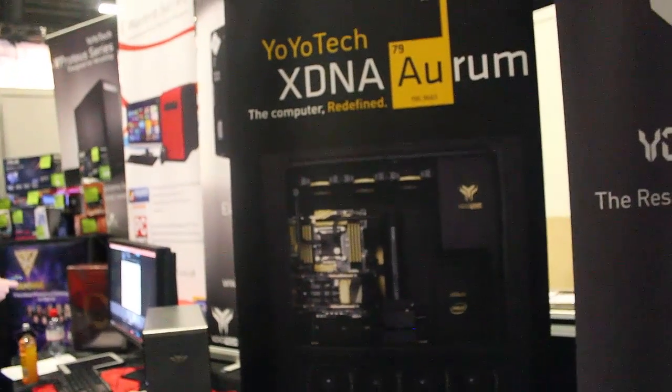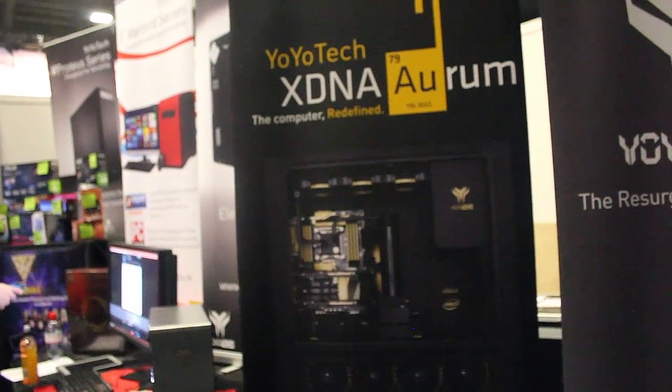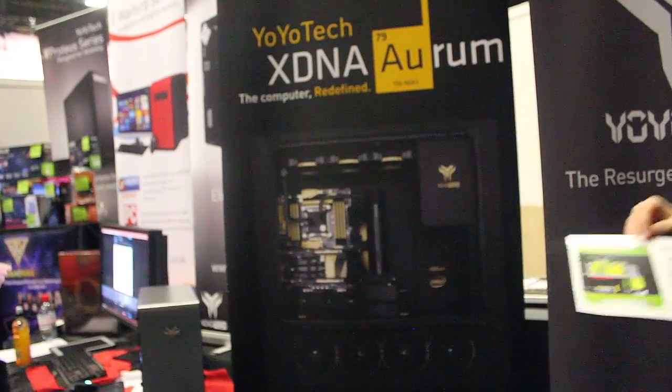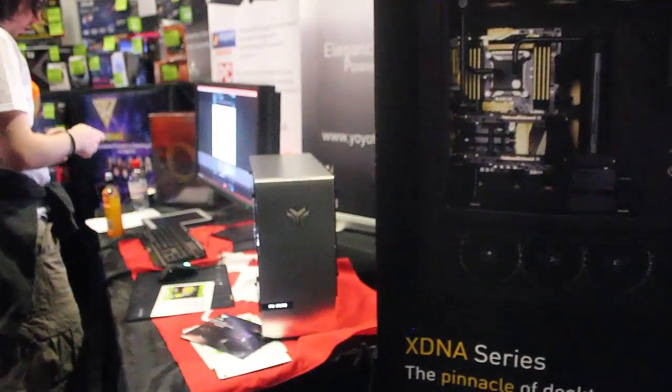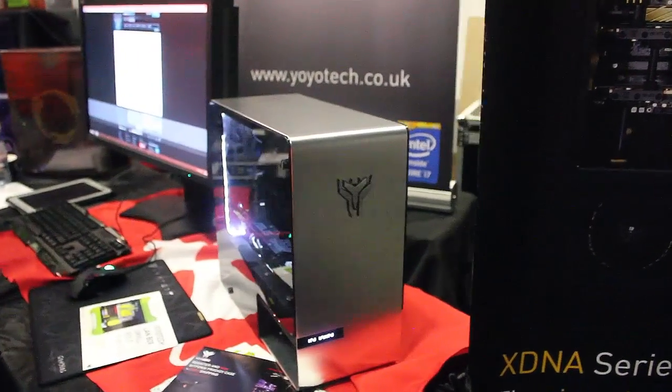If you have a look over there, you've got the XT&A Aurum — that one over there. That is exclusive to Yoyotech in Europe. The case next to it is stainless steel with tempered glass on both sides, and that currently is a plastic one.